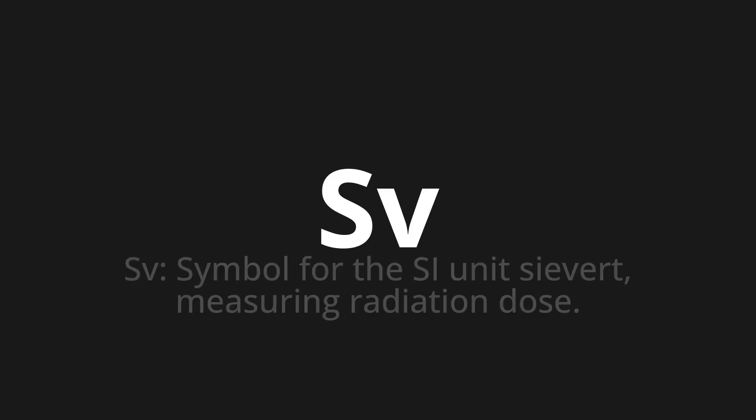Welcome to this pronunciation video. Today we will be focusing on a new word that you might find challenging or intriguing. So let's dive into today's word: Sv, which means Sv — symbol for the SI unit sievert, measuring radiation dose.